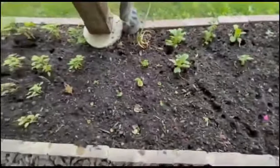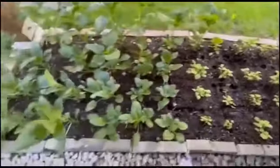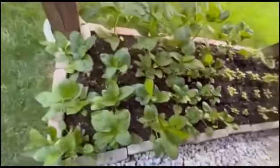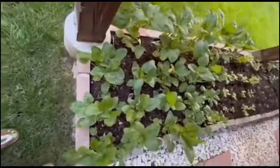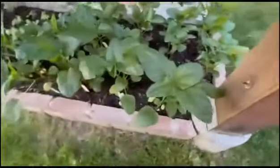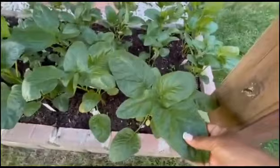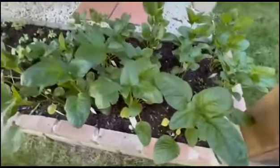Over here, my pride and joy — hallelujah! These are called the kautong callaloo. Look how big those are — I am sure they're going to be absolutely delicious.